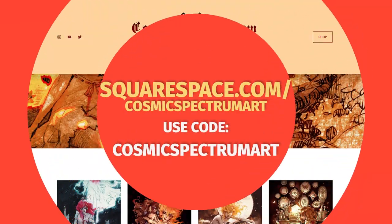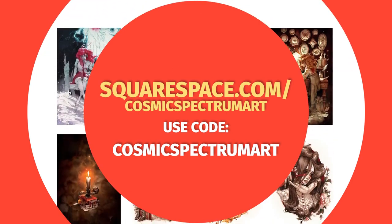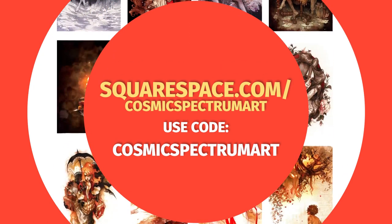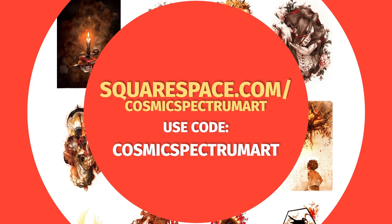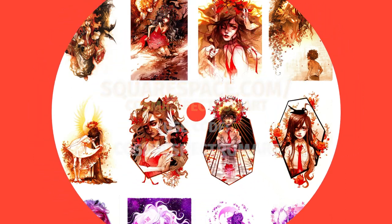If you want to start building your own website, you can head over to squarespace.com and get right to it for free. Once you put the website together and are ready to launch, you can go to squarespace.com/cosmicspectrumart and get 10% off your first purchase of a website or a domain.